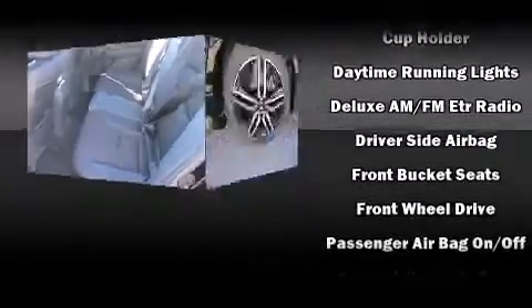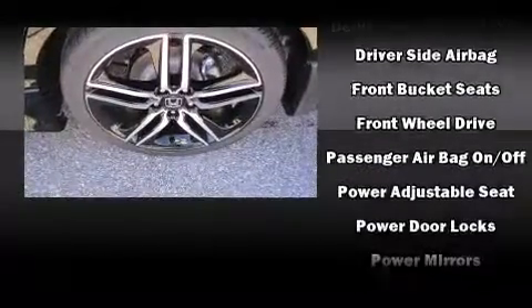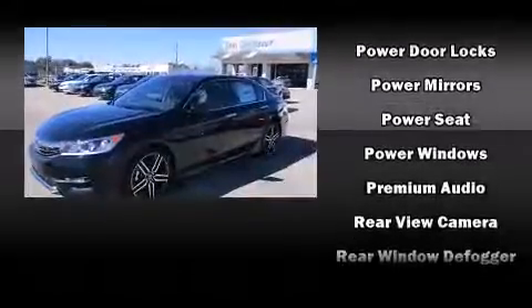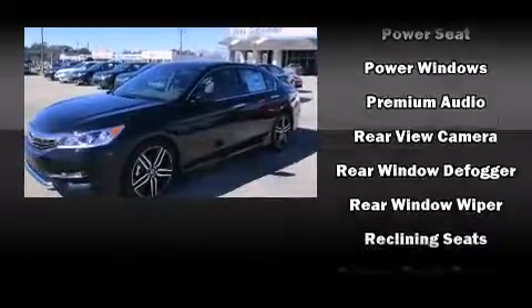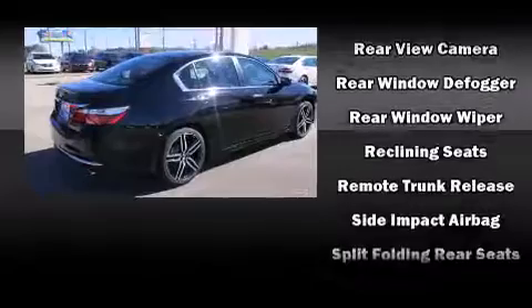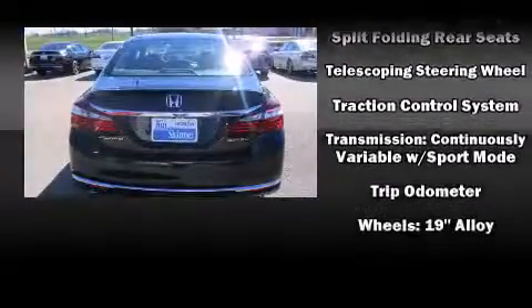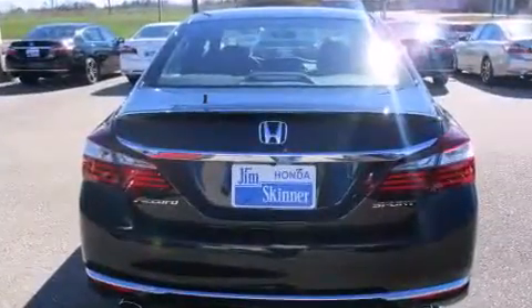Honda ensures the safety and security of its passengers with equipment such as head curtain airbags, front and side impact airbags, traction control, a security system, and four-wheel disc brakes with ABS. Brake Assist technology provides extra pressure when applying the brakes.